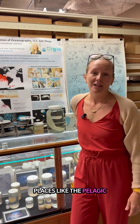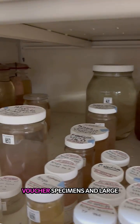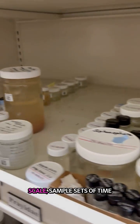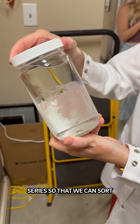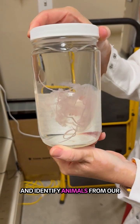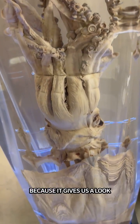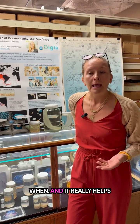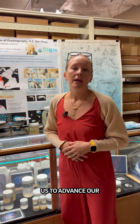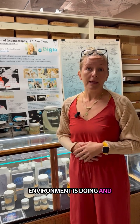Places like the Pelagic Invertebrate Collection are museums that house voucher specimens and large-scale sample sets of time series, so that we can sort and identify animals from our waters through time. This is so important because it gives us a look into who is present and when, and it really helps us advance our understanding of how our environment is doing and how to best utilize our environment.